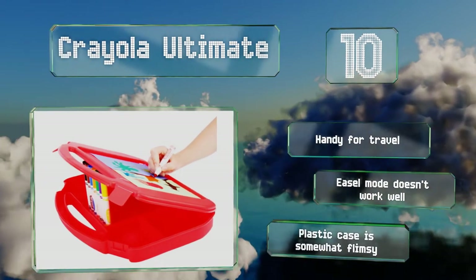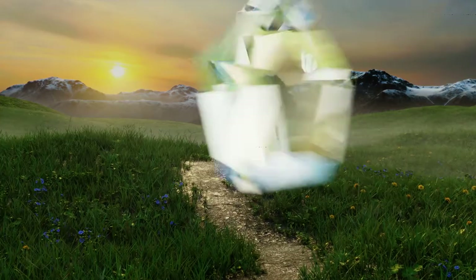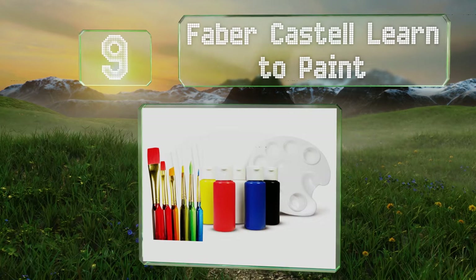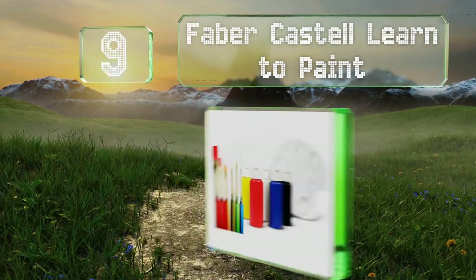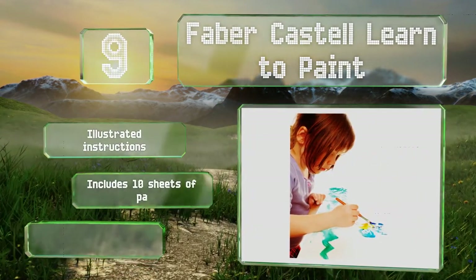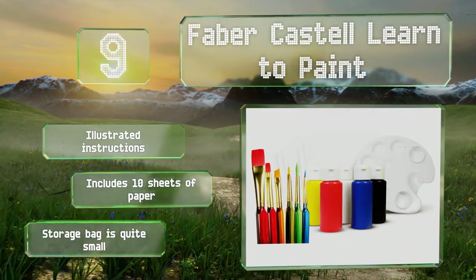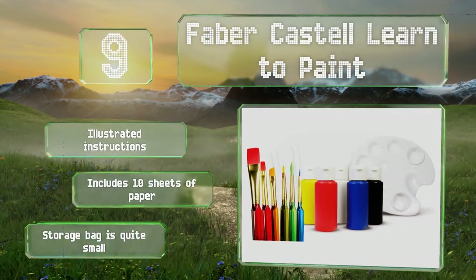At number nine, the Faber-Castell Learn to Paint is sure to please you and your mini Monet. With its non-toxic washable paint, it features basic colors that artists can mix to create new ones, as well as a variety of brushes for learning about different strokes and textures. It includes illustrated instructions and 10 sheets of paper, but the storage bag is quite small.